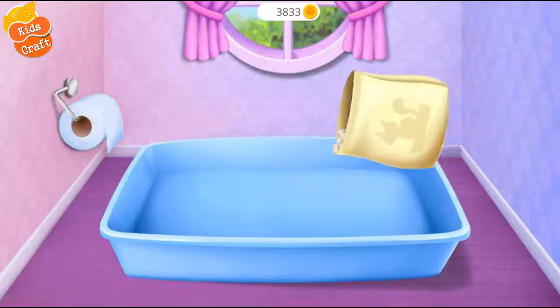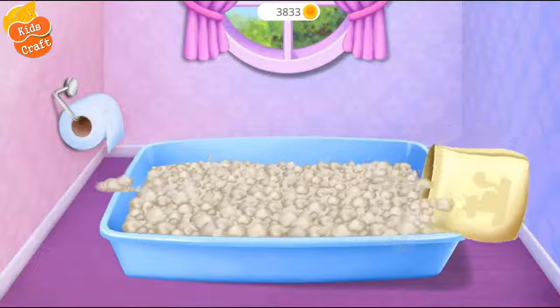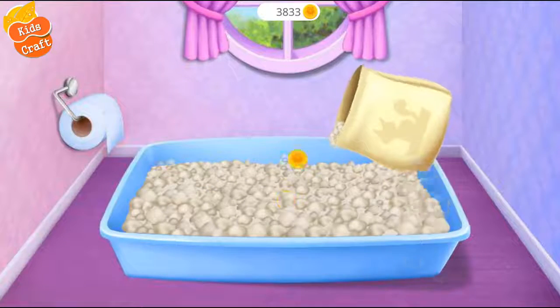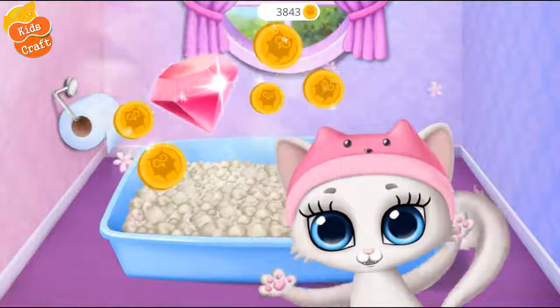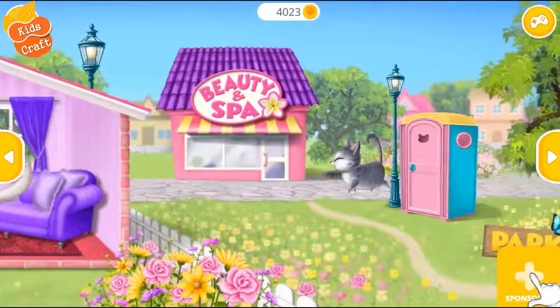Pour some clean litter! Yay! Thank you so much! Now we can use it! Let's play!